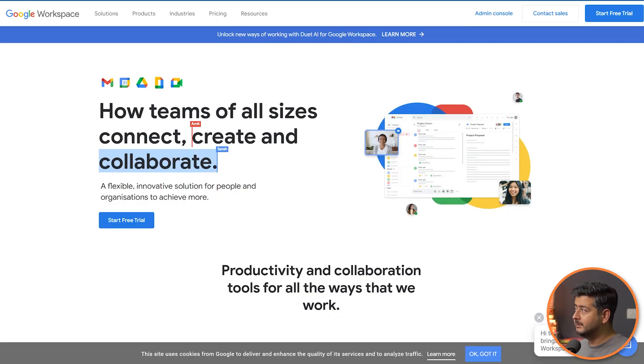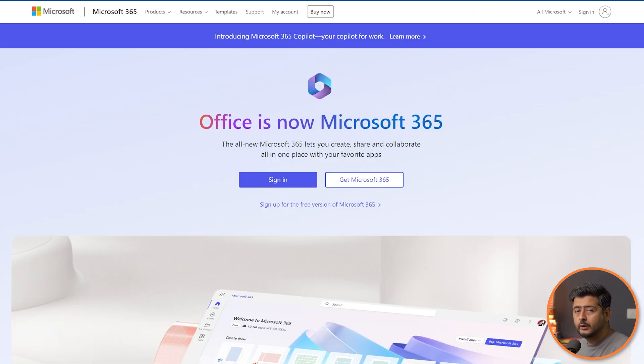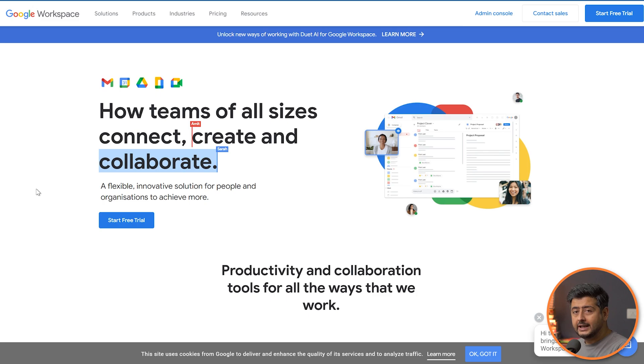One key thing to note is that you'll already need to connect a domain name to Google Workspace or Microsoft 365 — you'll already own the domain name. So if you already have a website and some hosting, why not just use that to get a professional email address for absolutely free?